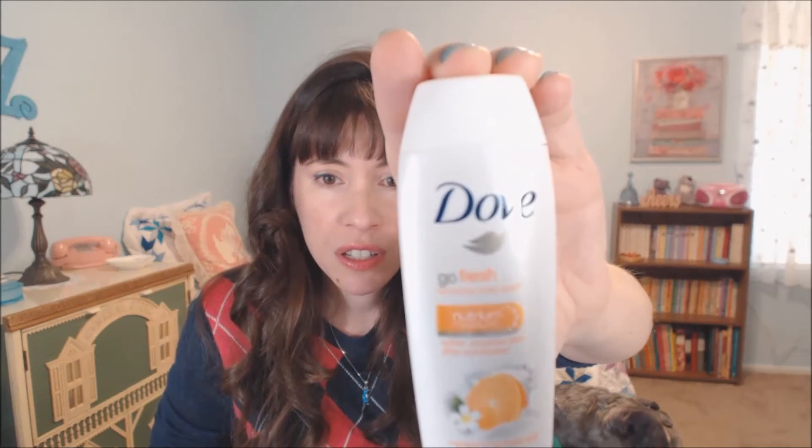The next one is Dove Go Fresh Revitalize Body Wash in the Mandarin and Tiara Flower Scent. I think I actually have these soaps because I use Dove Soap. The soaps are the light orange color, though they lose their color over time a little bit. This is nice, I'll use it. Dove is pretty moisturizing.